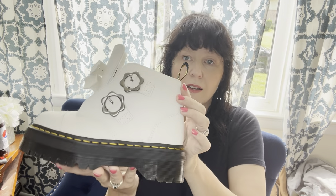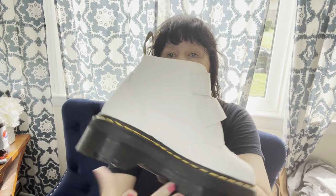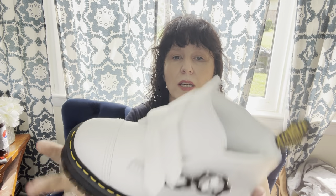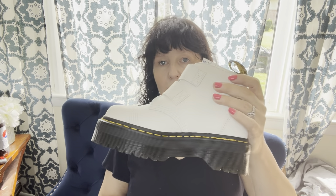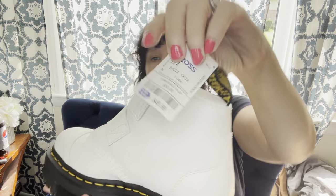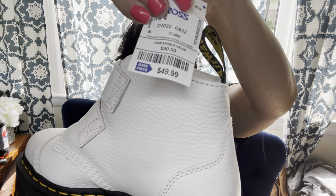The first thing I found this week at Ross are these cute Doc Martens — these are the Devon Flower. I passed on three other pairs of Doc Martens based on size and style because they weren't worth as much as these. This particular pair I should be able to sell for around $150, and I paid $49.99. Not as cheap as a thrift store, but still a great return.